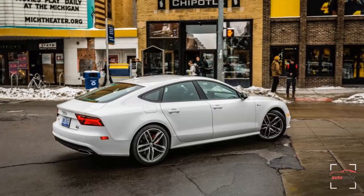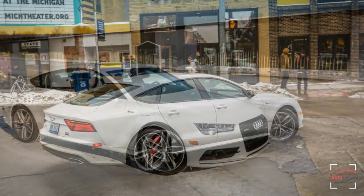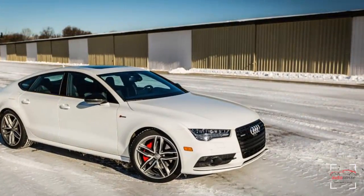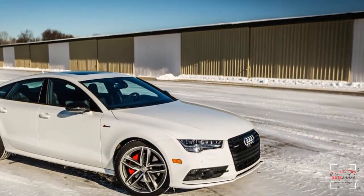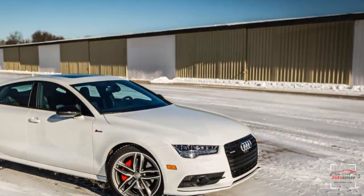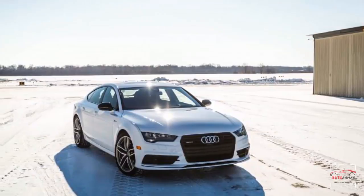With tongue planted firmly in cheek, Audi has introduced a competition model for the sunset years of its A7, as a fresh design is due for 2019. Blame BMW for provoking this behavior with the competition packages it has offered on various M models over the years.